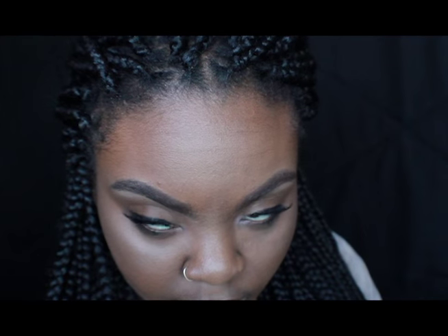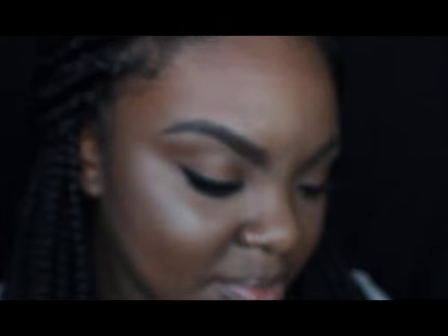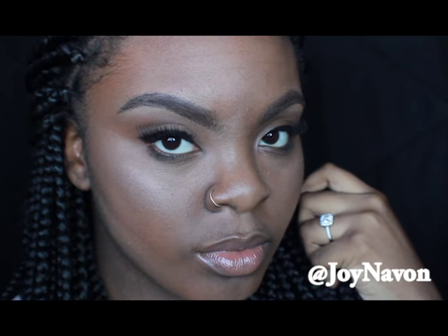And that is it for my everyday face. This is basically how I do my makeup for classes, for just going out with friends. I used my setting spray from Urban Decay The All Nighter and finished the look off. I hope you guys enjoyed my tutorial routine — let me know what you think. Don't forget to follow me on all social media at JoyNayvon and definitely check out my blog. See you next time you guys.